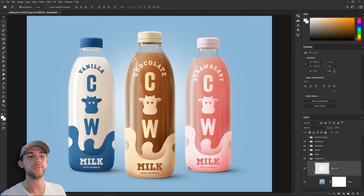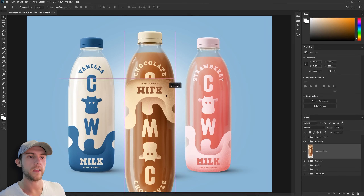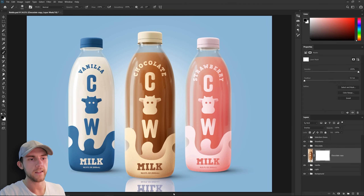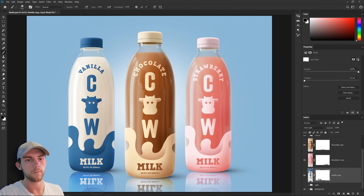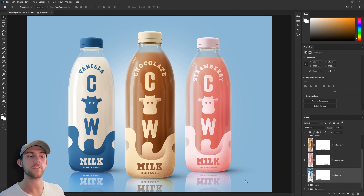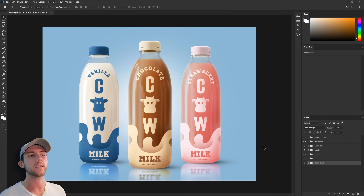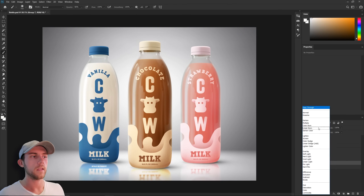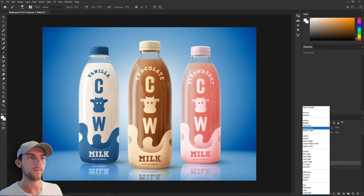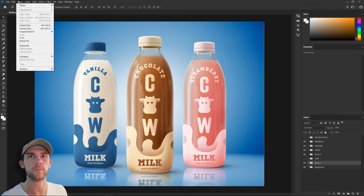Now what I think would be cool is to add some reflections of these bottles. I just made a duplicate of the bottle, flipped it vertically, and dragged it down below. I'll adjust the blend mode and then fade it out, and I'll do the same thing to the other bottles as well. To make sure those reflections don't get too distracting we can blur them a little bit and help them fade into the floor. Now I'd like to get a horizon line in here — that way it helps sell the perspective of the scene. To do that I'm just going to use this stock image of a backdrop, expand that so it fills the scene, and then adjust the blending mode to get something that looks pretty good.